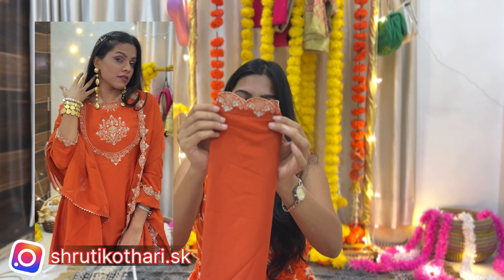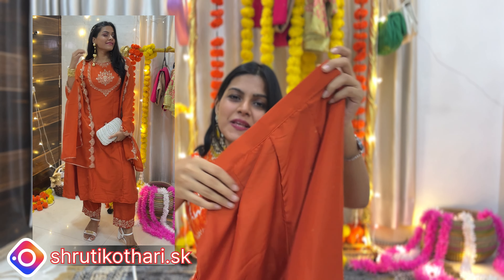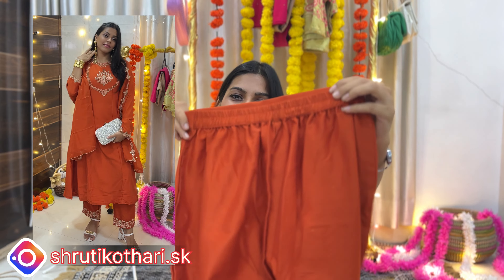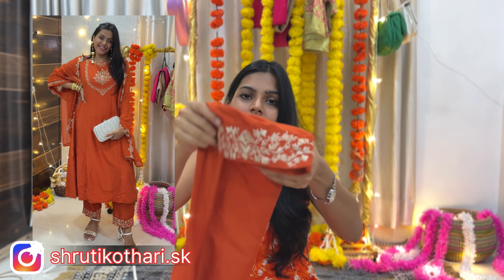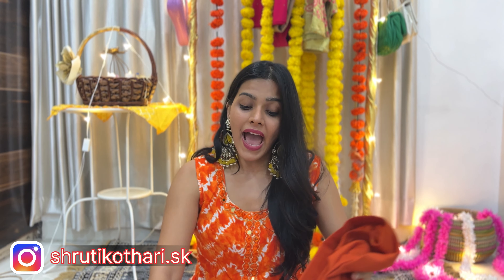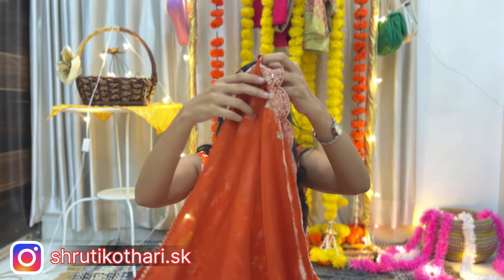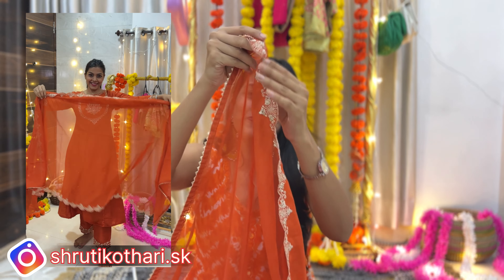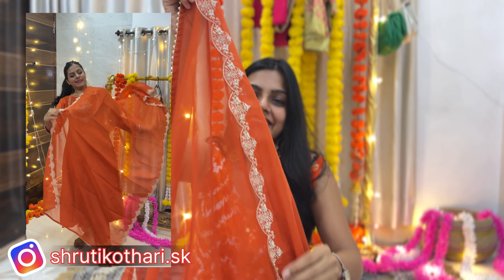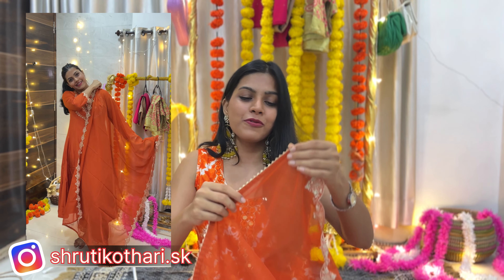Next we have the pant, which has pleats and a stretchy material. It has good finishing and the edges also have that golden border, which gives you that festive effect altogether. There is also very pretty golden detailing throughout, which completes the entire outfit.